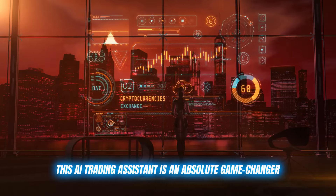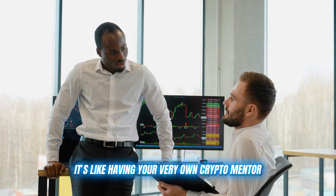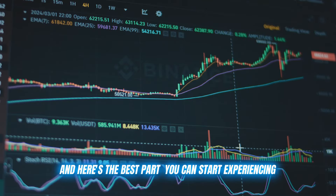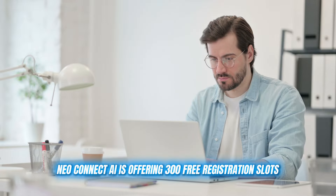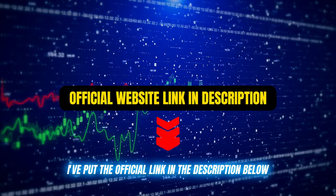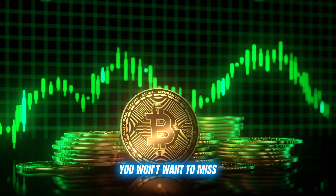This AI trading assistant is an absolute game changer. It's not just any auto trading tool — it's like having your very own crypto mentor, helping you refine your strategies and gain insights that are simply extraordinary. Neo Connect AI is offering 300 free registration slots, but they're going fast. I've put the official link in the description below. Grab your spot now, but stick around — I'm about to reveal some game-changing features you won't want to miss.